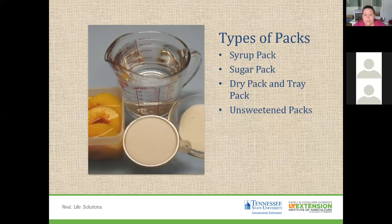When freezing fruits, there are a couple of different packing options. The syrup pack uses a mixture of water and sugar packed with the fruit. The sugar pack — good for strawberries, for example — involves drizzling sugar on top to draw moisture out of the fruit using the moisture already within it along with sugar.